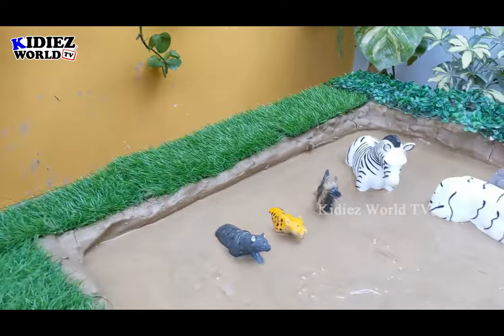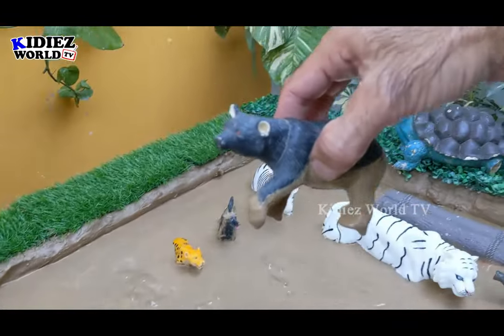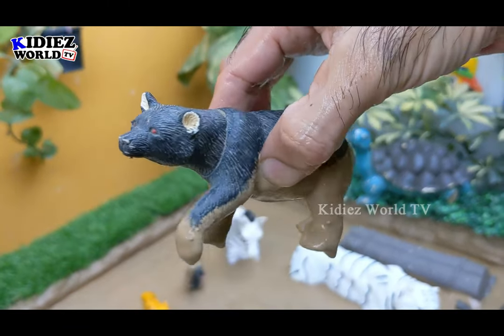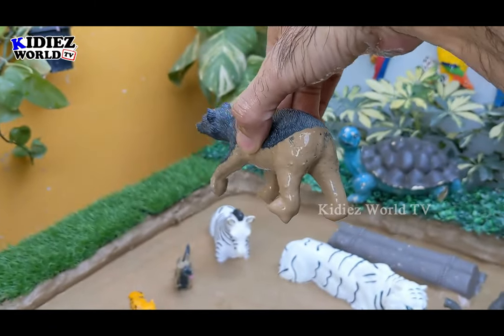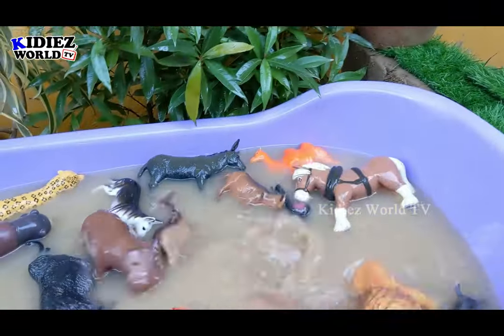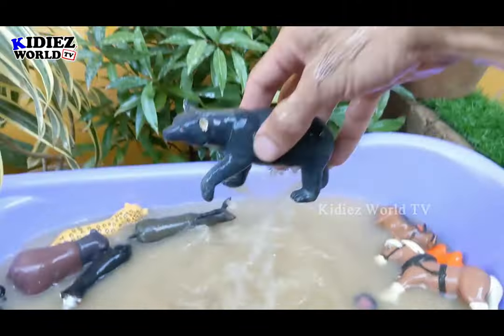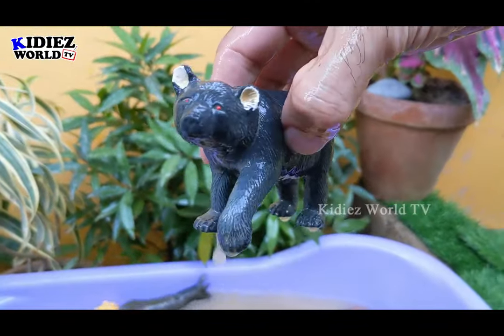The next one we have is a black bear, which is another omnivore animal. Just look at this big strong animal — black bear. Let's make him clean. Here we go — black bear.